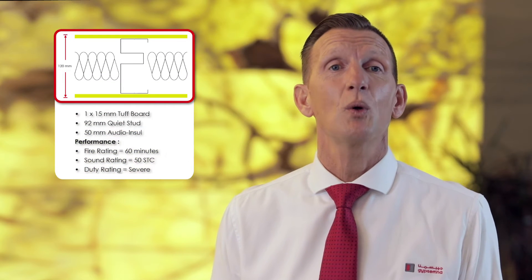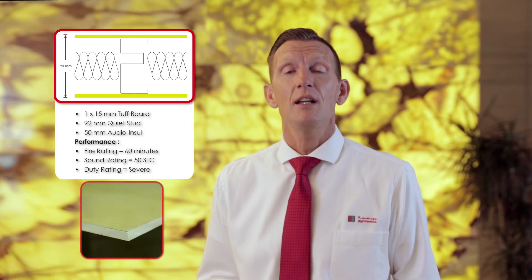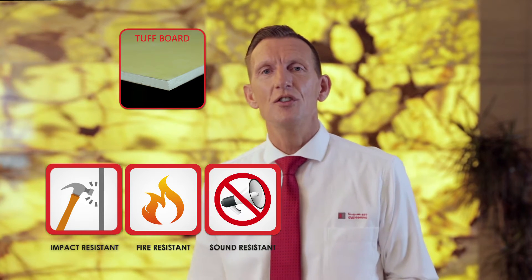What is Tuffboard? Tuffboard is a high-density gypsum core with specific additives enveloped in Tuff liner papers which are mustard yellow in colour. Tuffboard provides all the benefits of an impact board, fireboard and soundboard in one single product. It was developed to be used as an integral part of a partition or lining system.